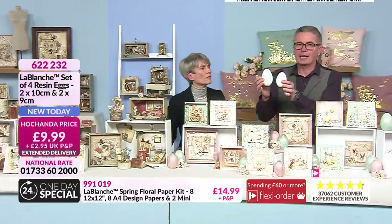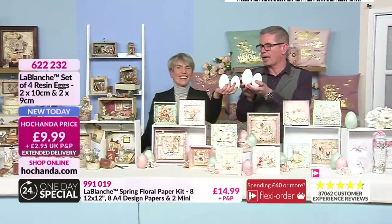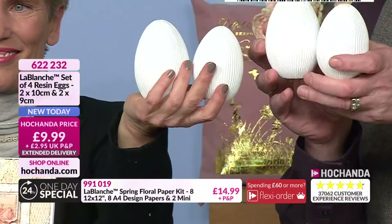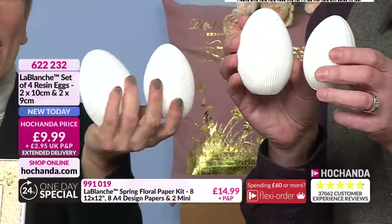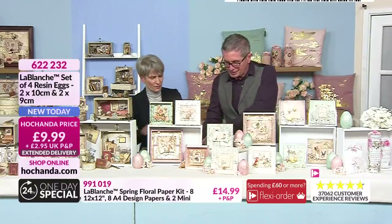If you want the four eggs, they are £9.99 — obviously for Easter coming up soon. You get all four: two smaller and two larger, £9.99 the price for those. And they've got a lovely weight to them, as it's a resin. Item number 622232 is your item number for these resin eggs.